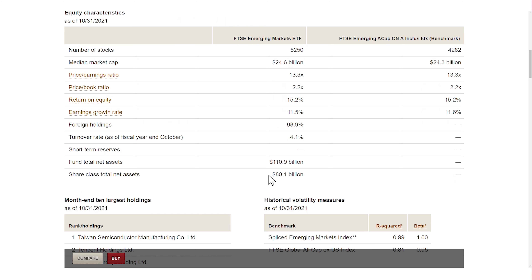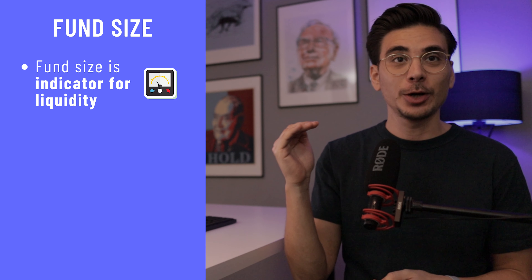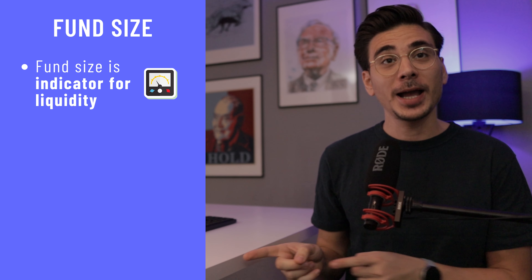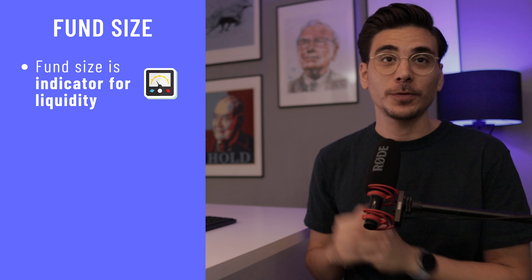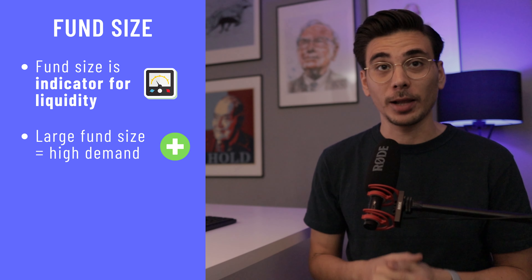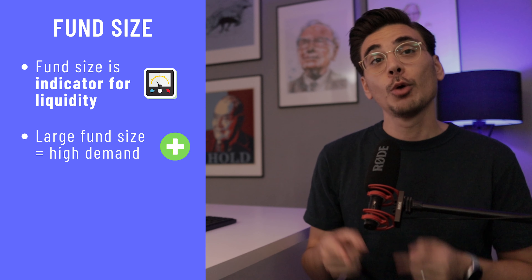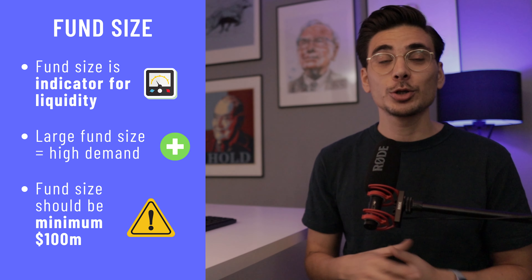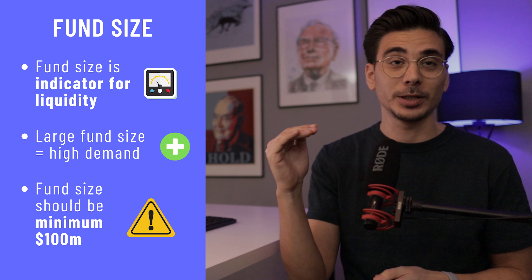This ETF has a fund size of 80 billion dollars, which makes it the largest emerging markets ETF globally. A high fund size means high liquidity, which is great for you, because the price of buying and selling an ETF is closer to the market price. A large fund size also shows high demand and means less risk of that ETF being shut down. So, make sure you invest in ETFs with a large fund size of at least 100 million dollars and more.